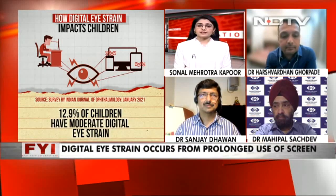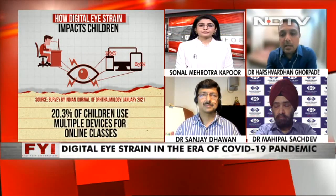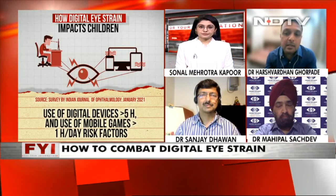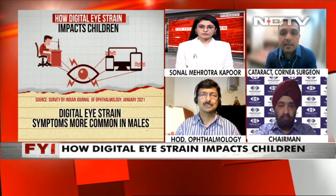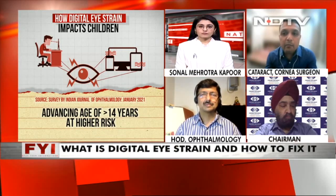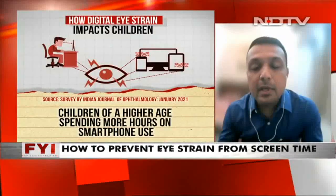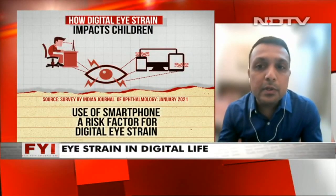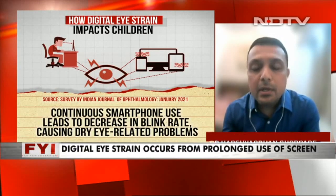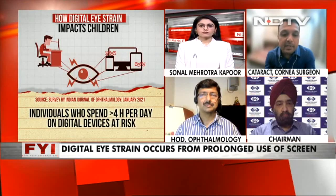We are looking at a very grim situation and have to take measures right now. Digital eye strain is a broad term with two parts: external symptoms related to dry eyes, and internal symptoms related to muscle fatigue. When you have muscle fatigue, you end up with double vision, blurred vision, loss of focus, headache, and pain behind the eyes or on the brows. External symptoms like dry eyes include grittiness, sensation of something inside, or watering of eyes.